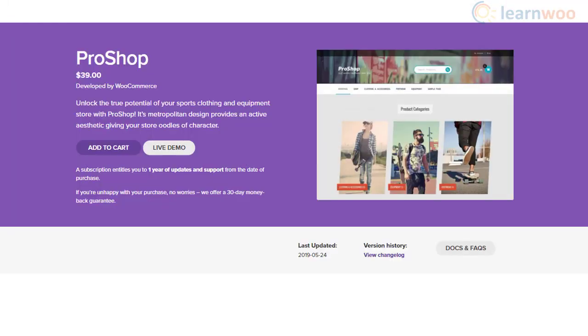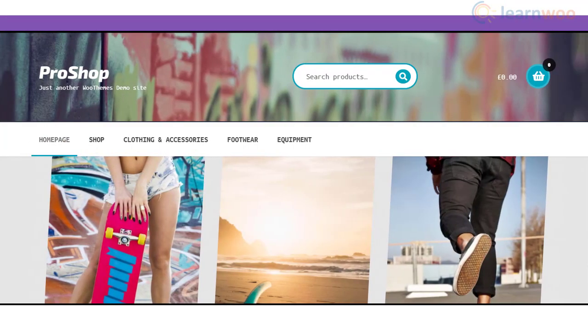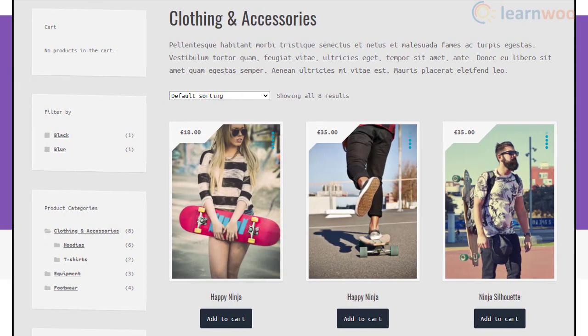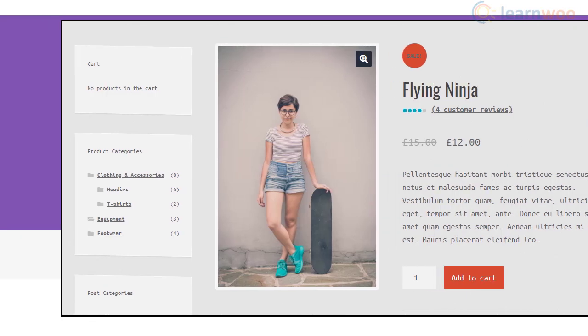If you are specializing in sports apparel and equipment, you can go for the Pro Shop theme. It offers a modern design that aligns well with a metropolitan customer base. It really helps you accentuate the character of your products effectively to your customers with its unique design elements. However, if you prefer to customize the look and feel of your site with this theme, you can get hold of some of the efficient Storefront extensions.